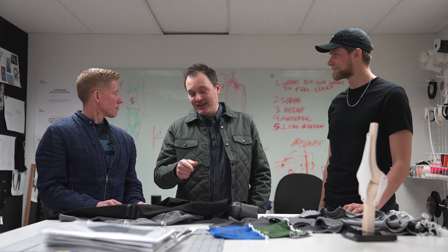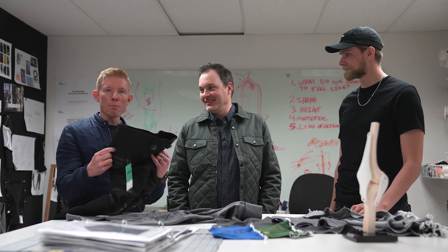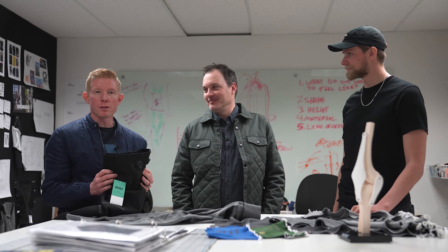Thanks so much for all the information. Now that we know what goes into making these, let's see them in action. I'm going to go into these actually — the Tempos. I want to put these on and take them out for a road test. Let's go.